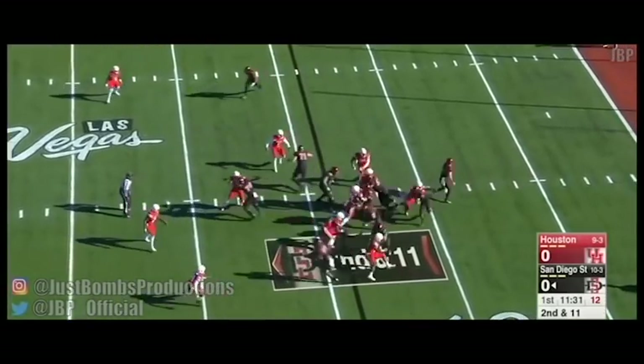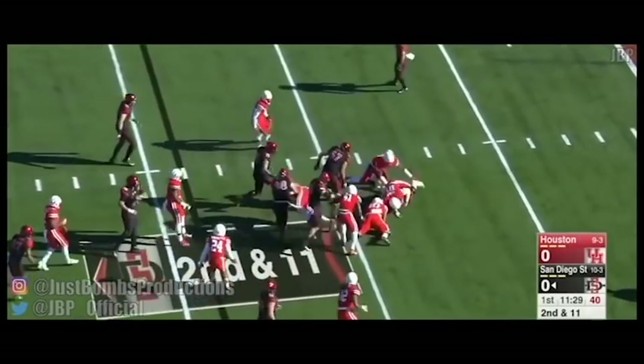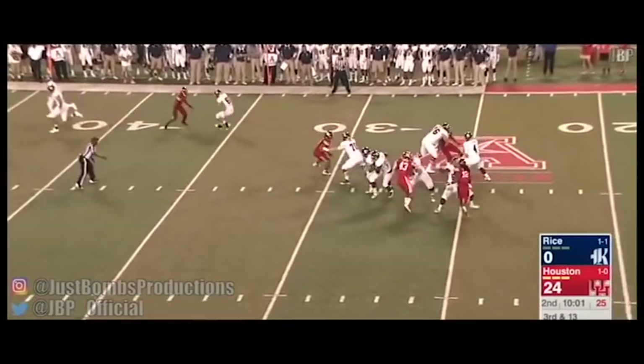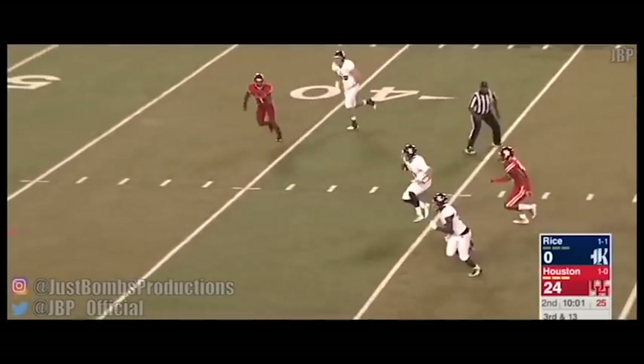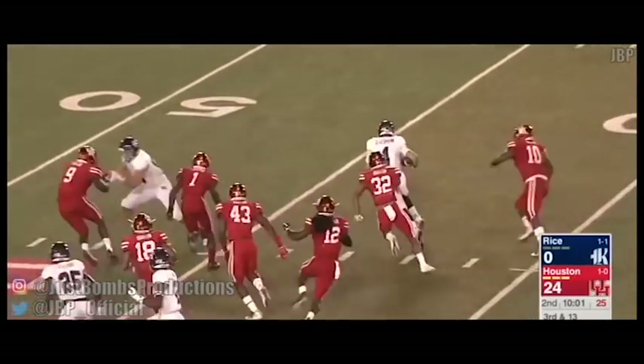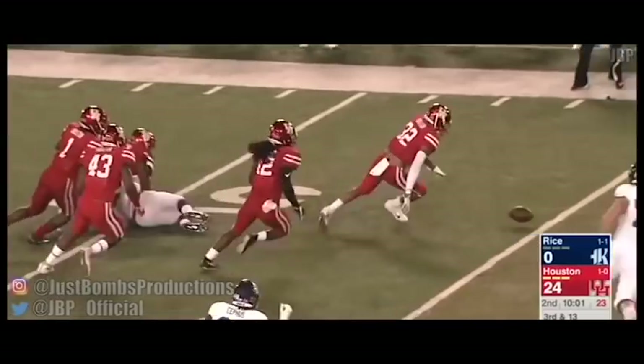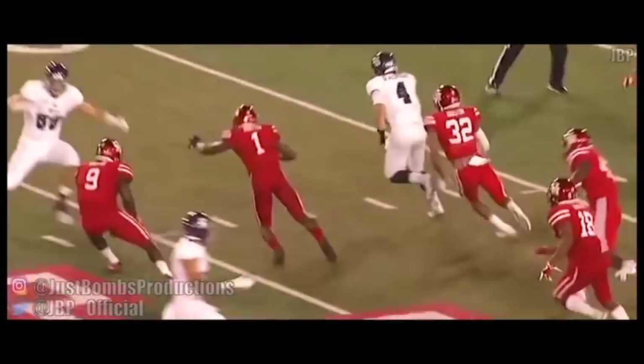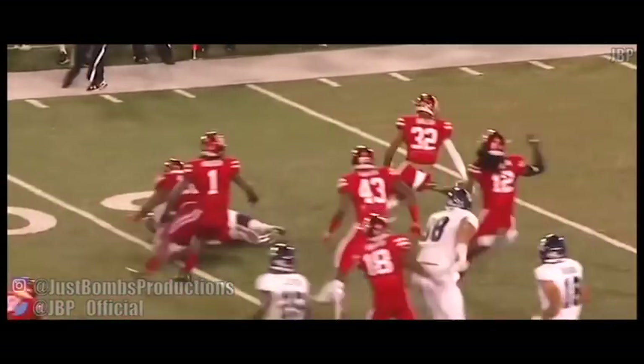He plays a lot like a linebacker, and that's why I think that him being a little undersized won't matter that much once he gets into the NFL. I hate to make comparisons so early, but this kid reminds me a lot of Aaron Donald. He may not be as strong as Aaron Donald — I'm not going to say he's just going to come into the league and be a Pro Bowler right away — but he has that ability.